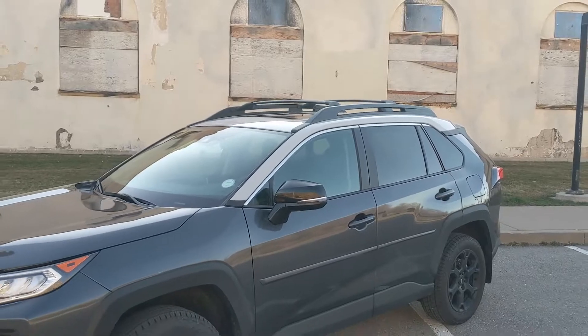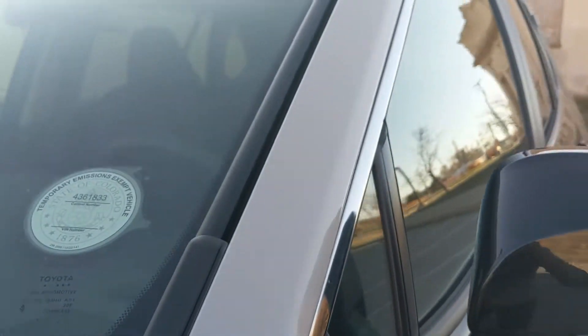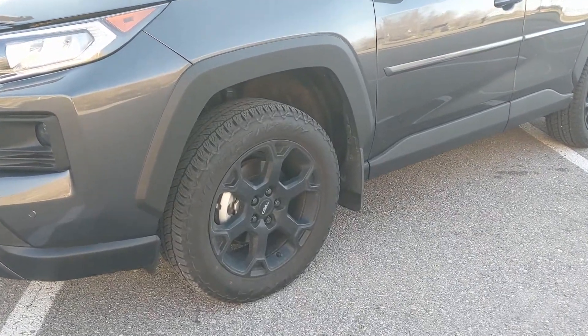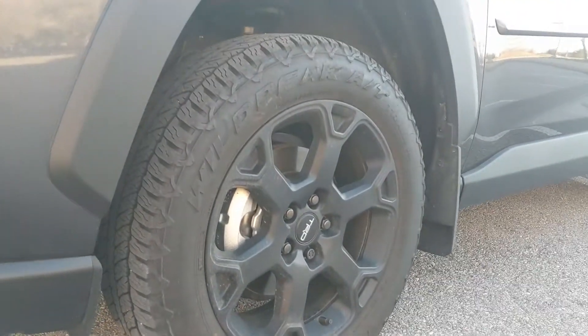I do like the two-tone exterior — this is Metallic Gray, and then this is like a very silvery white. That looks good. As for the TRD Off-Road model's functional upgrades, they're really just confined to the wheels, tires, and suspension.